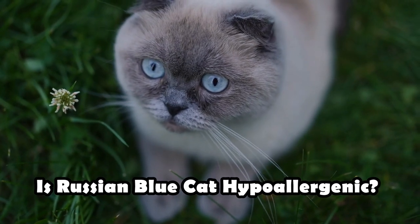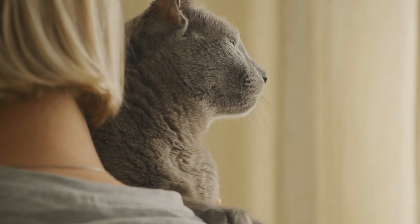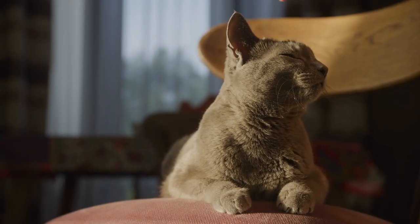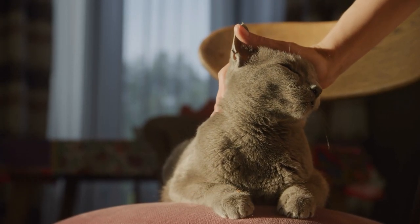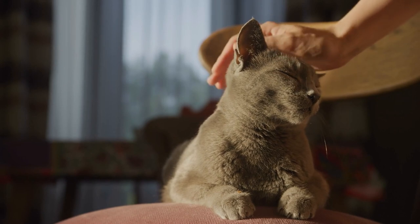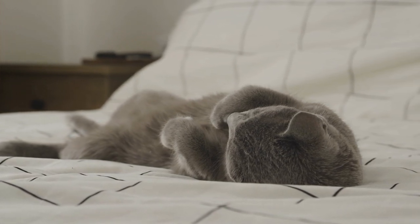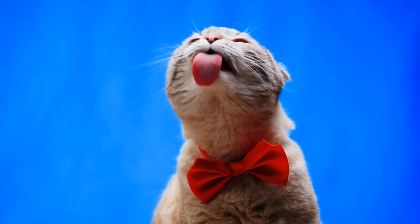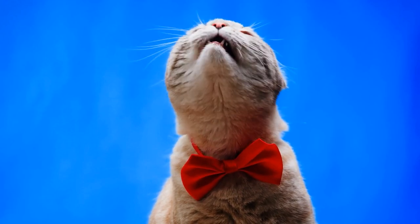Is the Russian Blue cat hypoallergenic? For many people, the companionship of a furry friend is an essential part of a fulfilling life. However, for individuals with allergies, the prospect of owning a pet, especially a cat or dog, can be accompanied by concerns about allergic reactions. Can Russian Blue cats cause allergies, or are they hypoallergenic? And how can you cope with the allergies caused by a Russian Blue cat? Tune in to find out some tips for allergy sufferers with a Russian Blue cat.